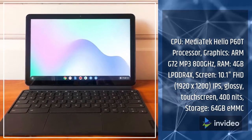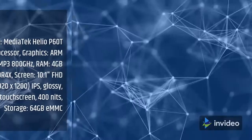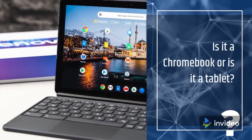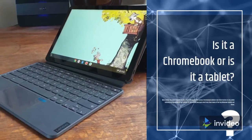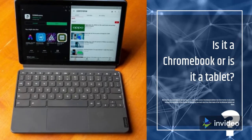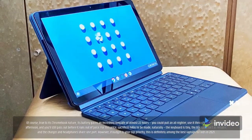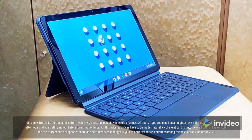Is it a Chromebook or is it a tablet? Well, luckily, you won't have to decide. True to its name, this Lenovo Chromebook delivers two form factors in one, while utilizing the versatility of Chrome OS and setting you back much less than many of the top Windows tablets out there. True to its Chromebook nature, its battery packs an incredibly long life of almost 22 hours — you could pull an all-nighter, use it through the day and mid-afternoon, and you'll still pass out before it runs out of juice.